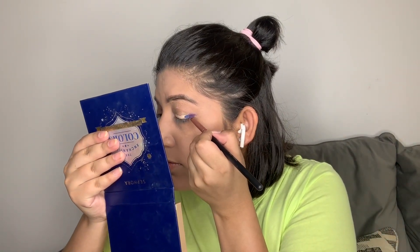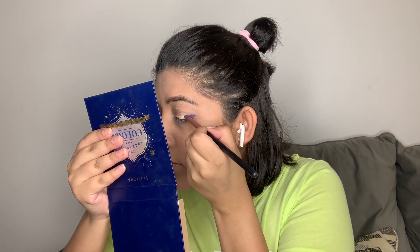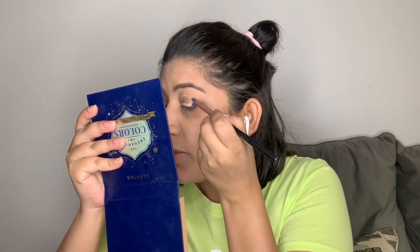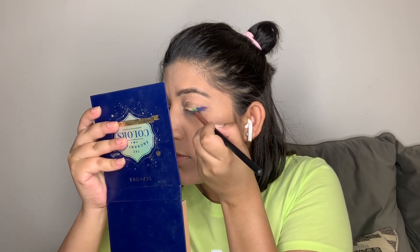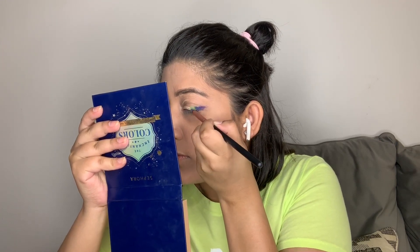Now I'm going to take blue. I have only this brush so I'm going to clean it again and again and use it. I'll apply the blue just like that, and then I'm going to go green. When I take green I'm going to take a really bright green color — this one. I'm going to apply it next to the blue, just like that.